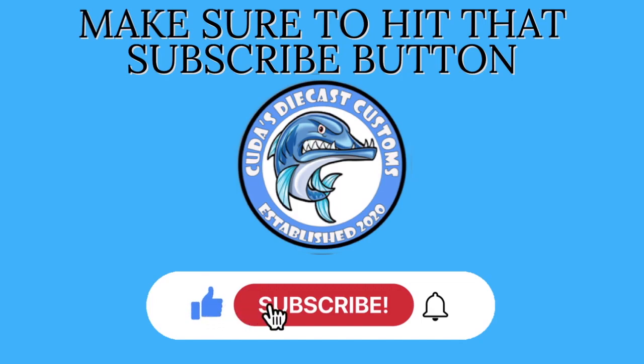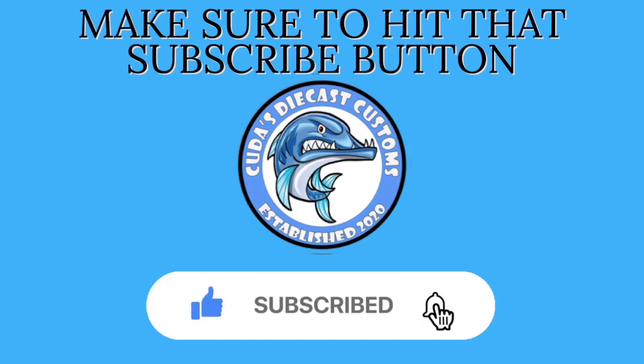As always guys, don't forget to hit that subscribe button. Also, hit that bell to be notified for future videos.